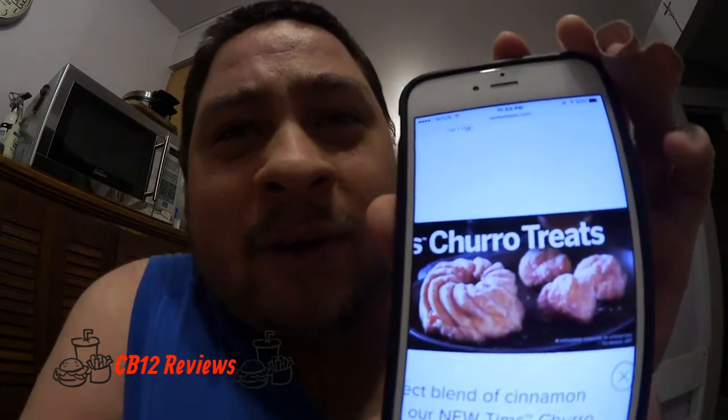Hey everyone, Chaddawber12 here and welcome back to another food review. Today we are checking out Tim Hortons once again because they've just released two new baked goods — one is a donut and the other is a Timbit. It's called the Tim's Churro Treat: the perfect blend of cinnamon and sugar, adding just the right amount of sweetness to your day. It's a churro donut with caramel filling, and a churro Timbit.